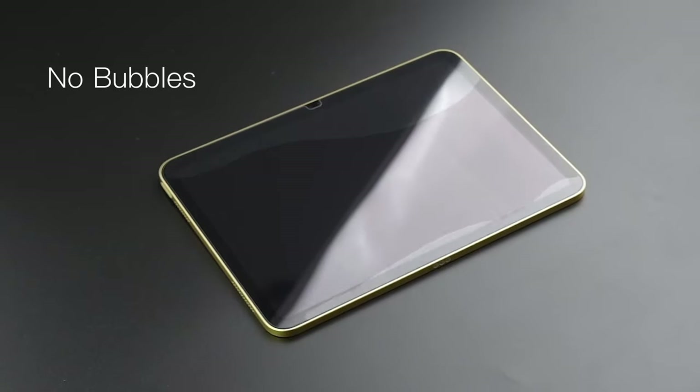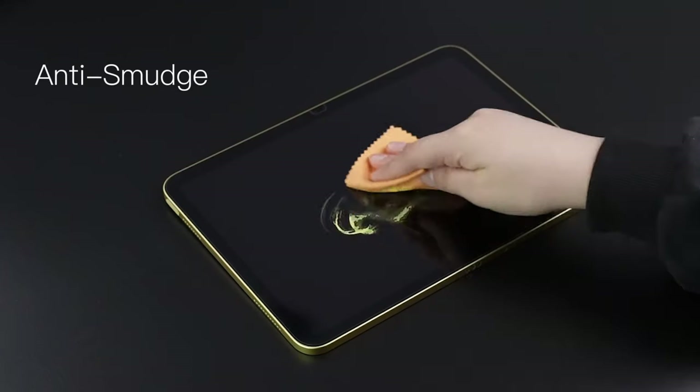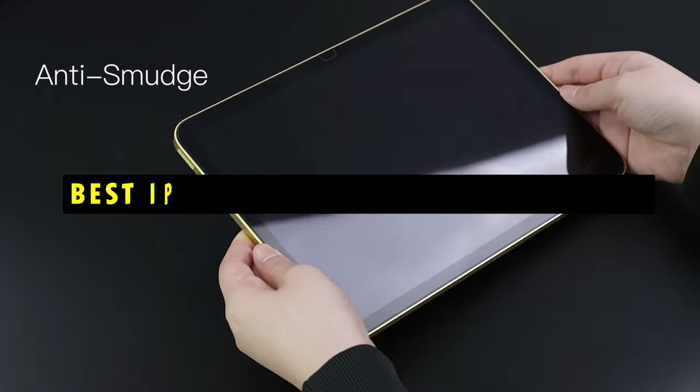Hi, welcome to All Cases. In this video we are going to talk about the top 6 best iPad Mini 7 screen protectors you can buy.